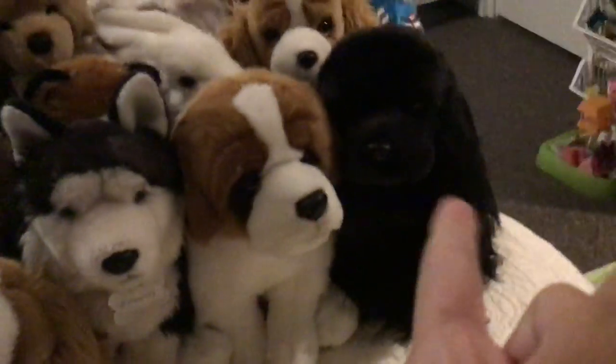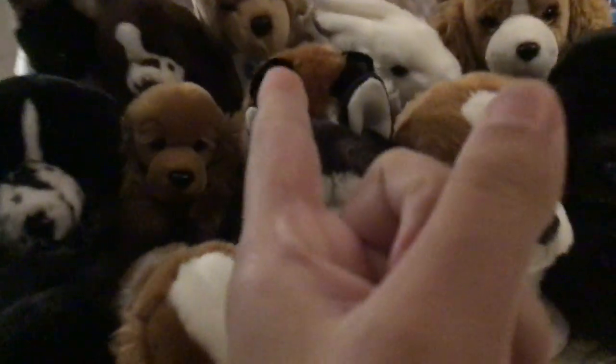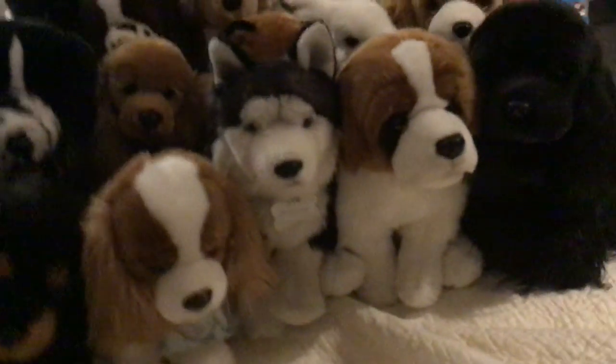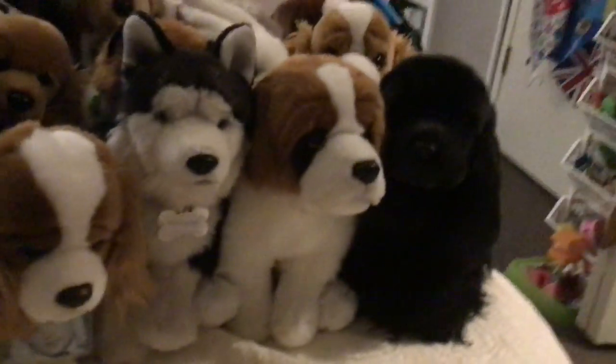I don't know how many there are, let me count them. So there's about 17 of them, I think. Some of them are Webkinz signatures, some of them are look-alikes from other brands, and some are Douglas.